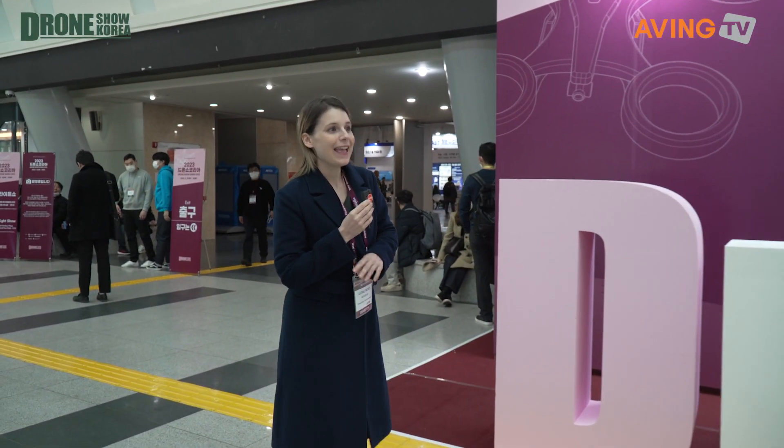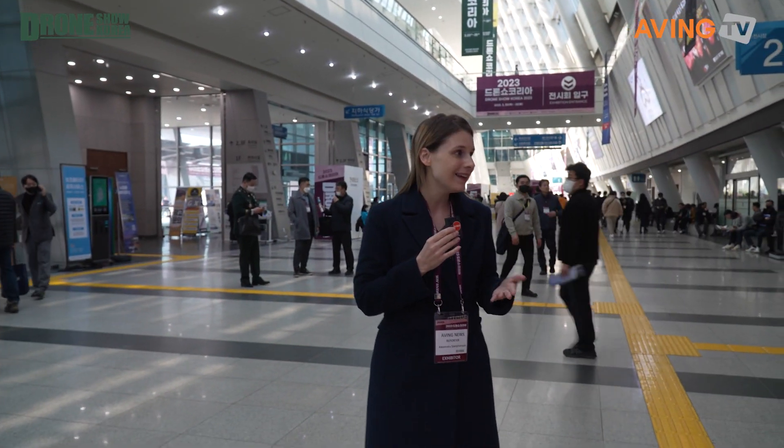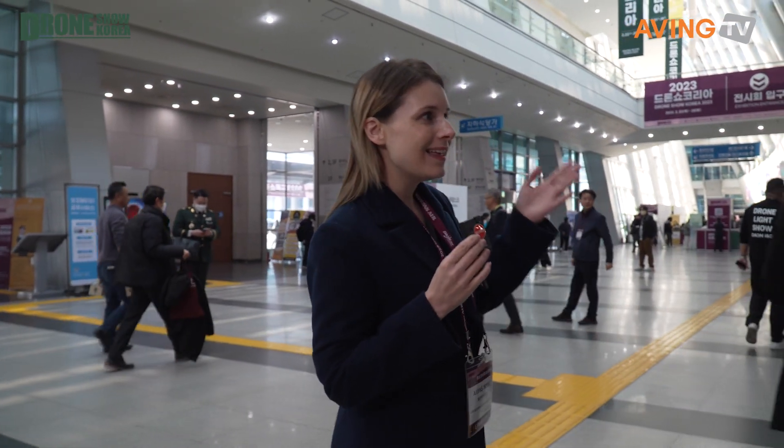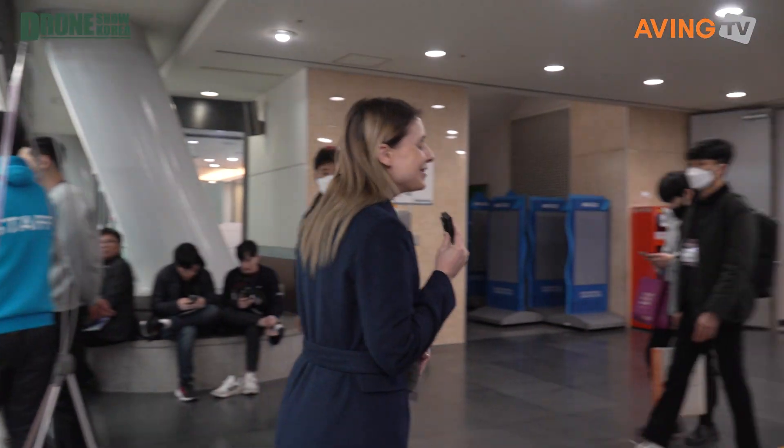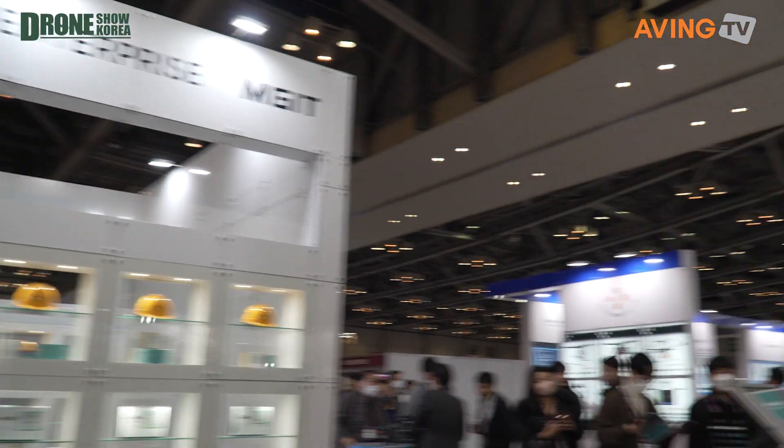Good morning and welcome to the 2023 Korea Drone Show. We are here in beautiful Busan, South Korea at BEXCO. This is the biggest drone show in this part of the world, especially in Korea. It is filled with all sorts of exhibitors, buyers, different conferences, events you can attend, and exhibits you can experiment with. It's taking place over three days — today is Thursday, the first day, and it will also run Friday and Saturday.